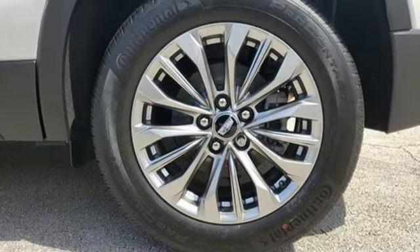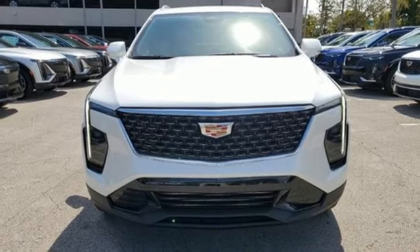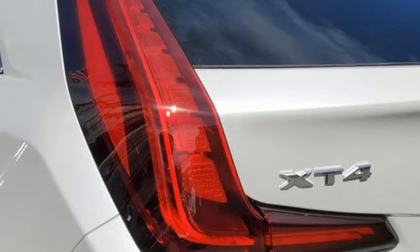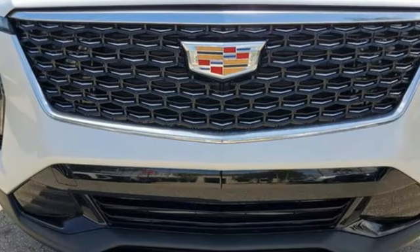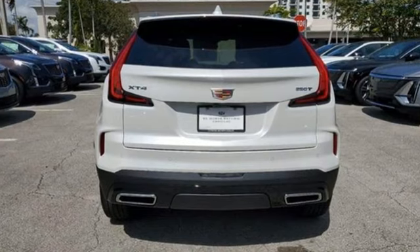Automatic transmission, gas pressurized shocks, integrated navigation system with voice activation, Wi-Fi hotspot, dual zone climate control, rear parking sensors, streaming audio, memory exterior door mirror settings, leather bucket seats, auto dimming rear view mirror, and intercooled turbo inline four cylinder engine.